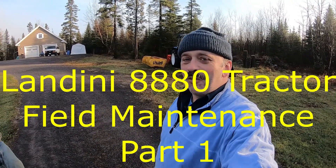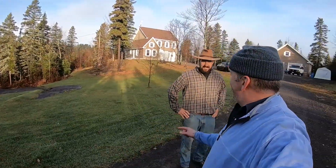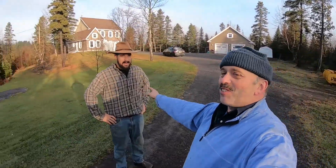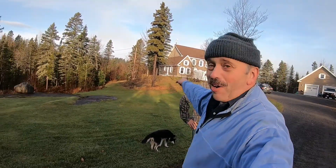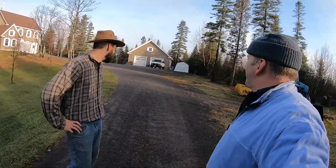Good morning ladies and gentlemen, we are in a beautiful region here in the Saguenay, basically on top of a hill. This fine gentleman here is the owner of a Landini 1880 tractor. That tractor needs some oral maintenance, and my good friend here is going to drive it inside his very nice garage. You can see the house in the back.